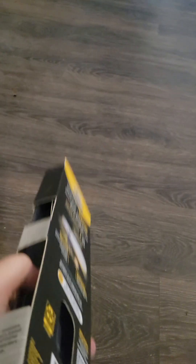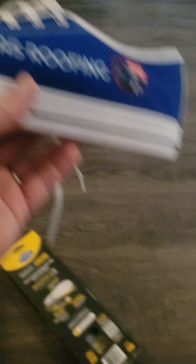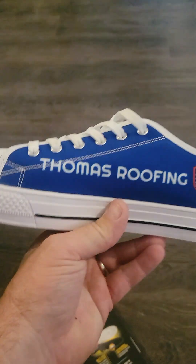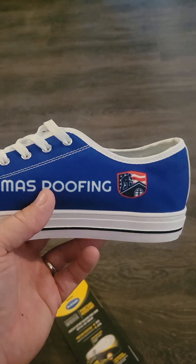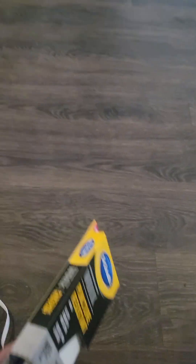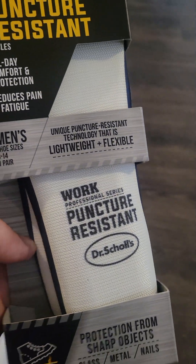I'm wearing them right now. We buy our guys shoes too. I wear my own shoes. These shoes just kind of look cool and the guys like wearing them. I give them the shoes, we give them the puncture resistant insoles. These ones cost 15 bucks or something on Amazon — they weren't even that expensive.